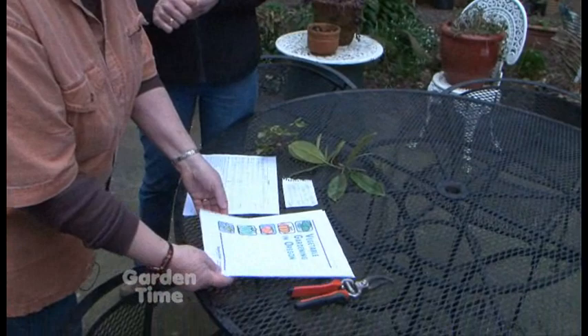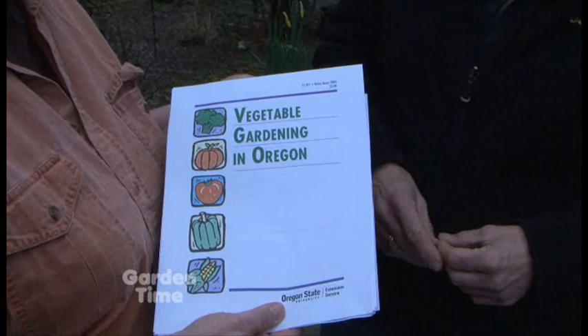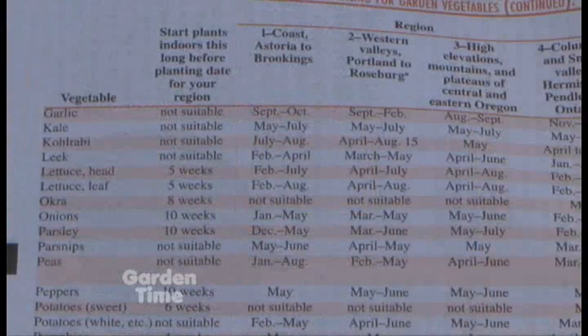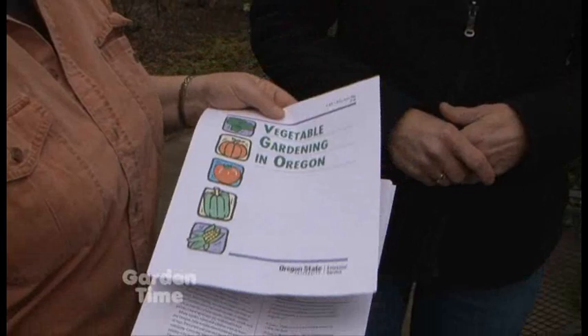One example is 'Vegetable Gardening in Oregon' — you can download it and print it out just like this. What's nice about it is it includes a map with regions of Oregon, and then a list of varieties of vegetables to plant and when to plant them in each part of the state. The same would go for western and eastern Washington.